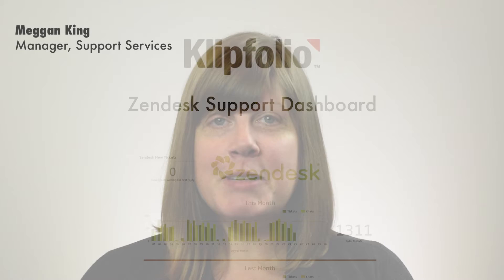Hi, I'm Megan from Clipfolio. I manage the technical support team here. I have two teams, one based in Ottawa and one based in India.